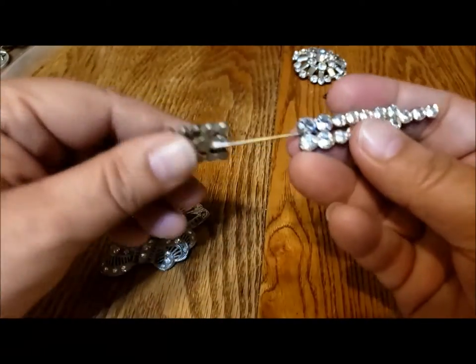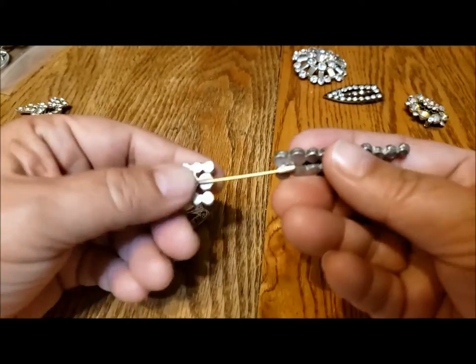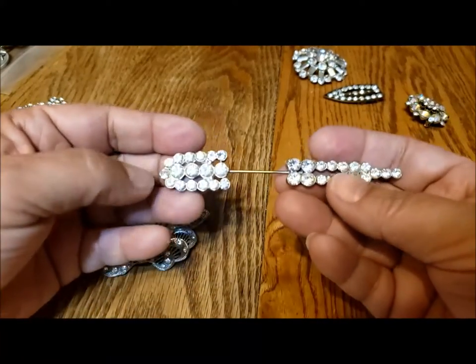This is much older as well. This is a Jabot pin — it actually screws apart and then you put it through your lace collar or tie.